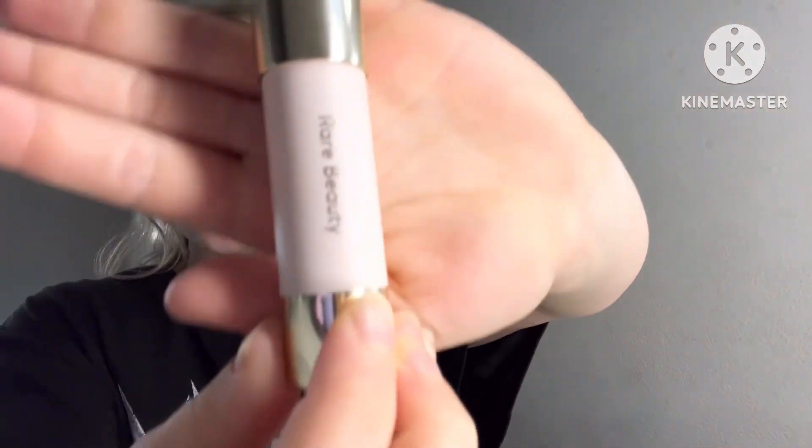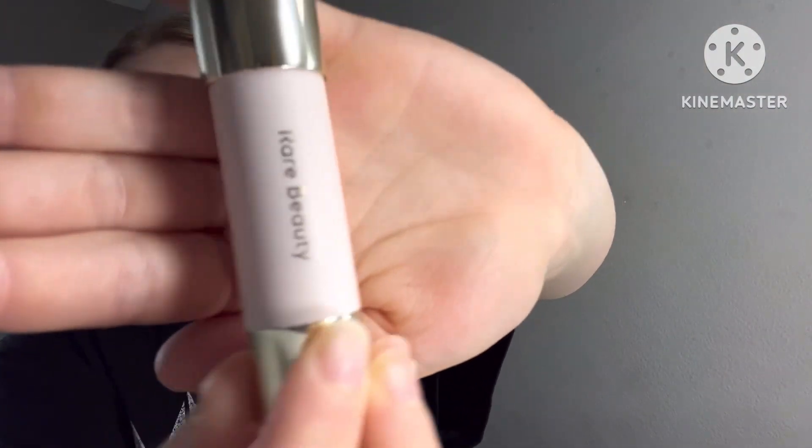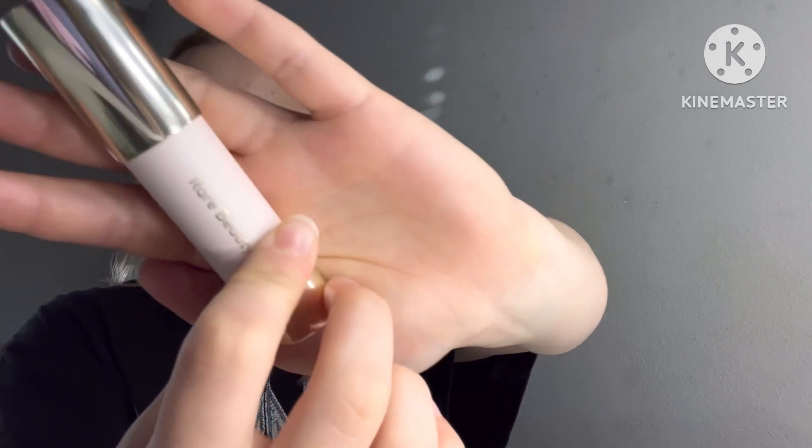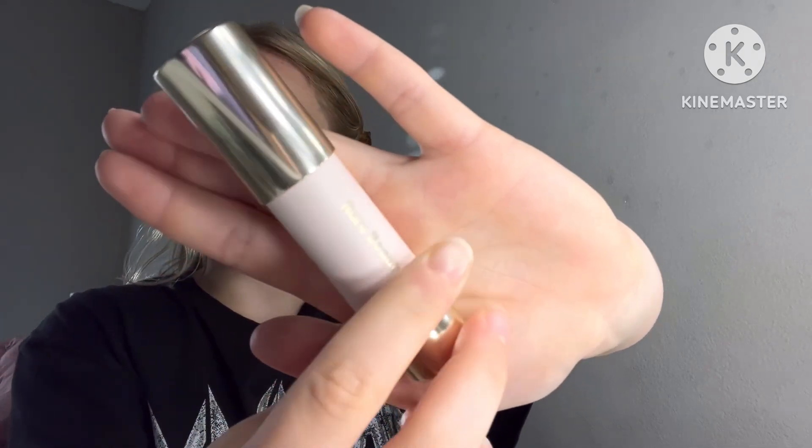After that I usually put my Rare Beauty contour under my cheekbones and my jawline and kind of on my nose a little bit.